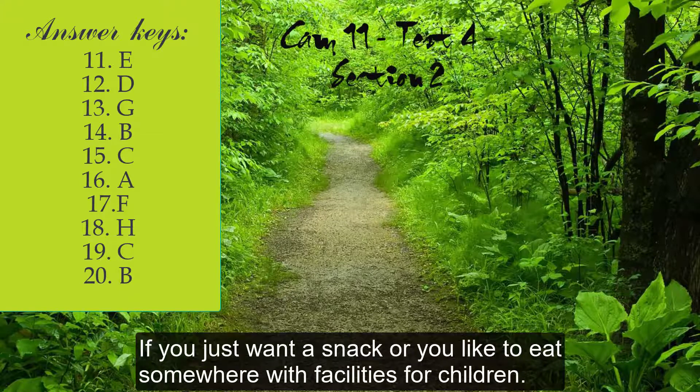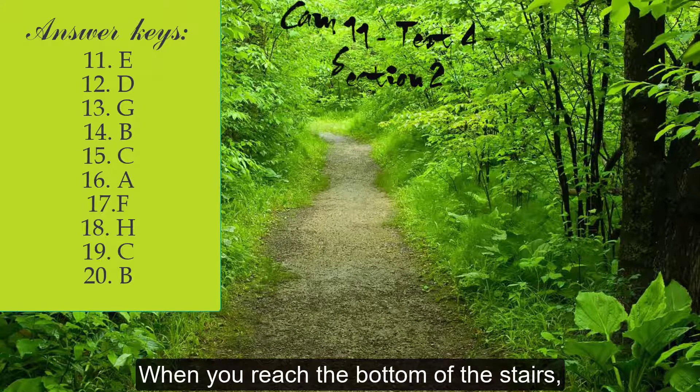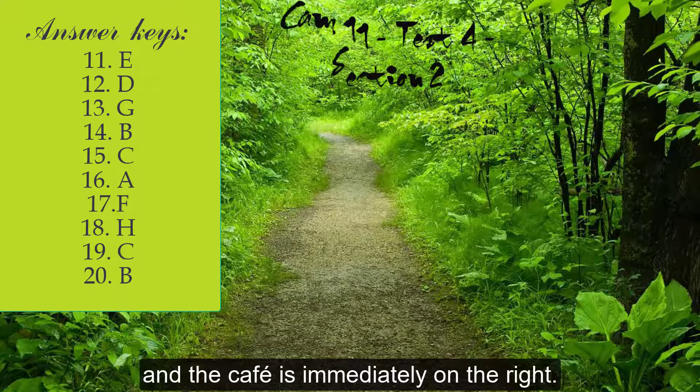If you just want a snack, or if you'd like to eat somewhere with facilities for children, we also have a cafe. When you reach the bottom of the stairs, you'll need to go straight ahead, turn right into the corridor, and the cafe is immediately on the right.